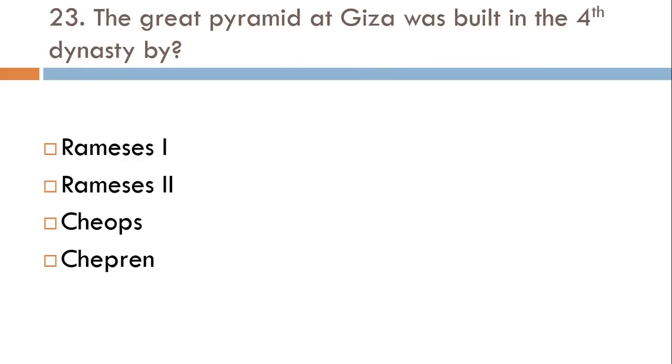The Great Pyramid of Giza was built in the 4th dynasty by: Ramesses I, Ramesses II, Cheops, or Chephren? The correct answer is Cheops.